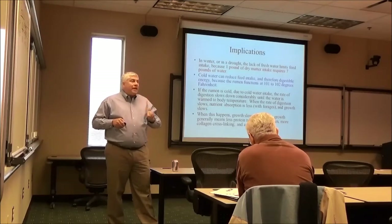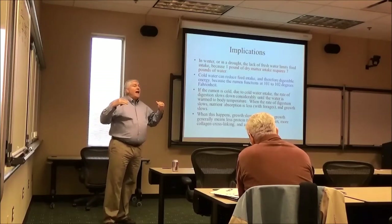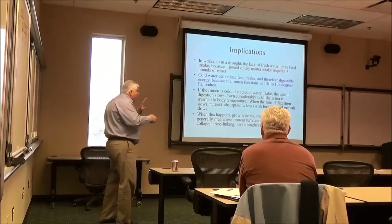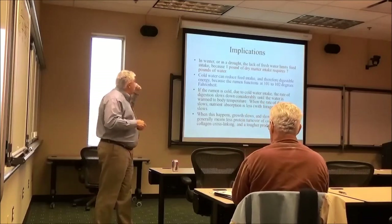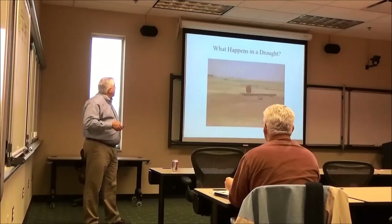We have a lot of things that impact the rate of digestion: how finely ground is the forage, how wet is the forage, and is the water at an appropriate temperature? We're trying to get maximum production.